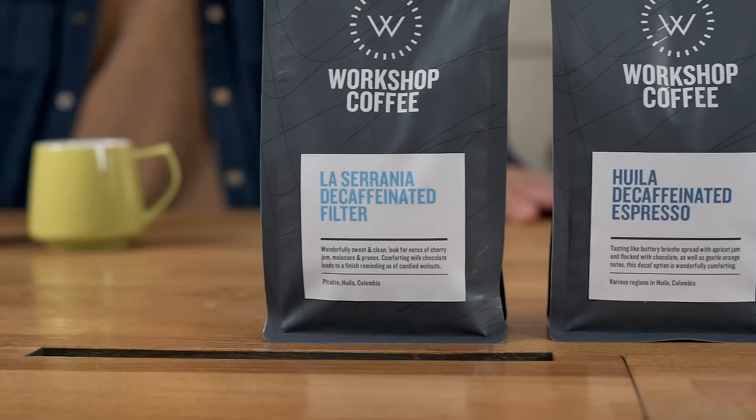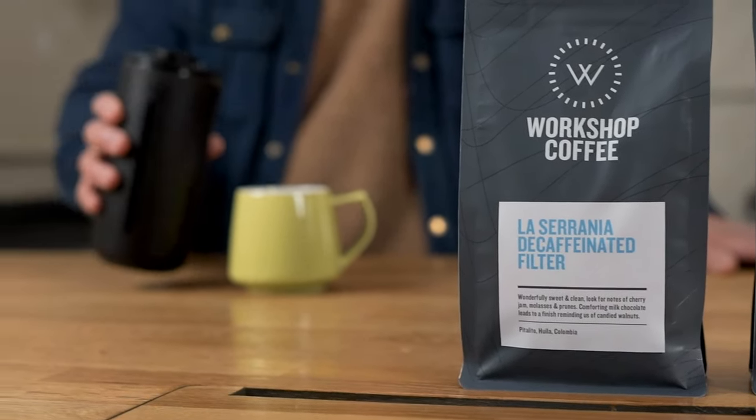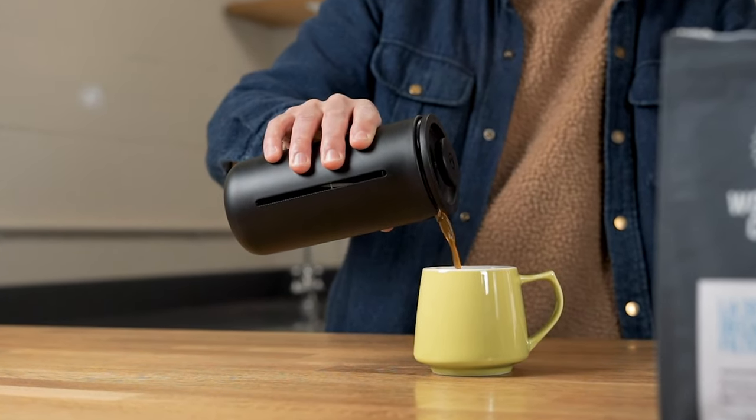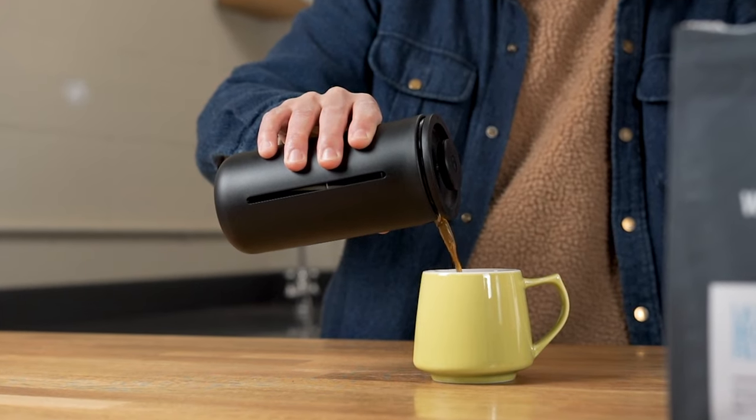Hi everyone. Today we wanted to talk about something that's a little bit of a taboo in the specialty coffee world, and that's decaffeinated coffee. We wanted to talk about what decaffeination is, how we go about sourcing and roasting our decaf coffees, why we even stock them, and hopefully you'll leave with a little bit of an understanding about how that process actually works and why the coffee can be really delicious when it's decaffeinated.